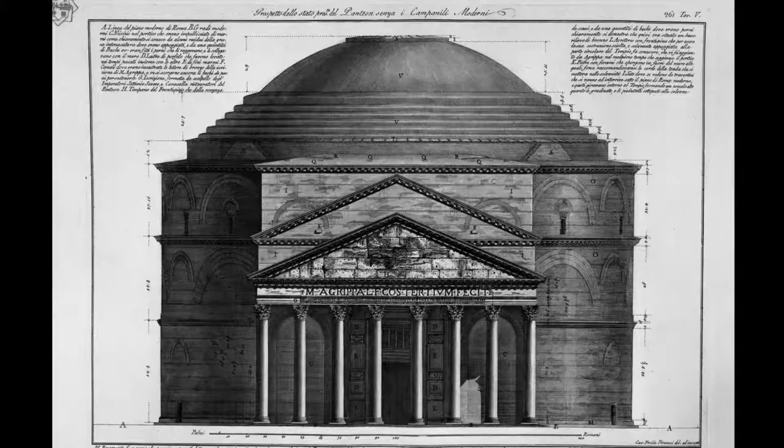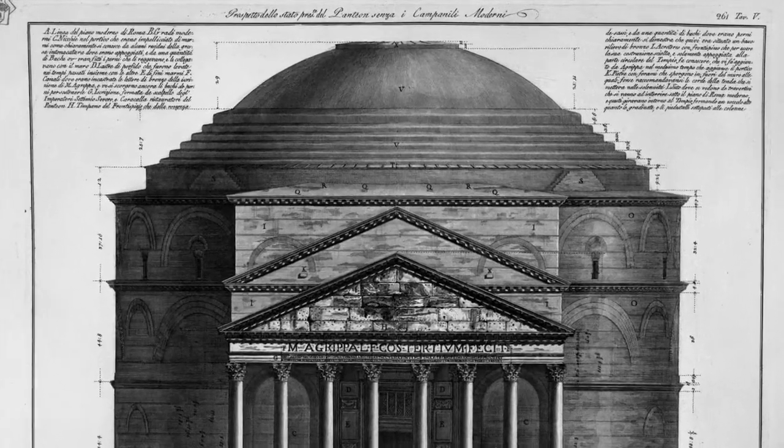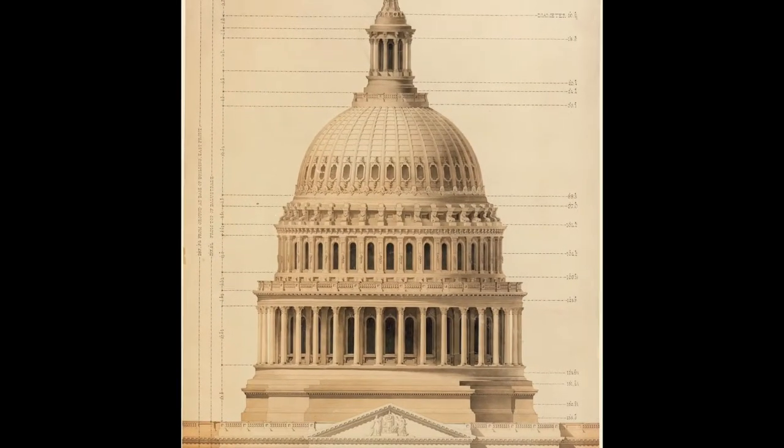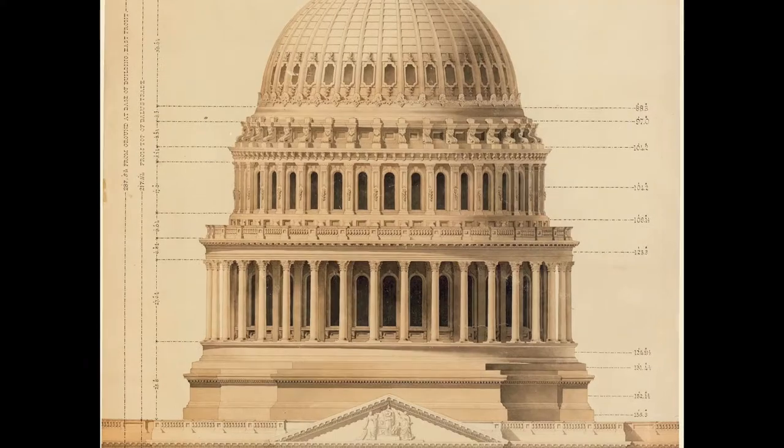Its architectural influences are a fusion of the Pantheon in Rome, from which it borrows its saucer dome and circular shape, and the U.S. Capitol, from which it derives the encircling colonnade that runs around the entire exterior of the building.